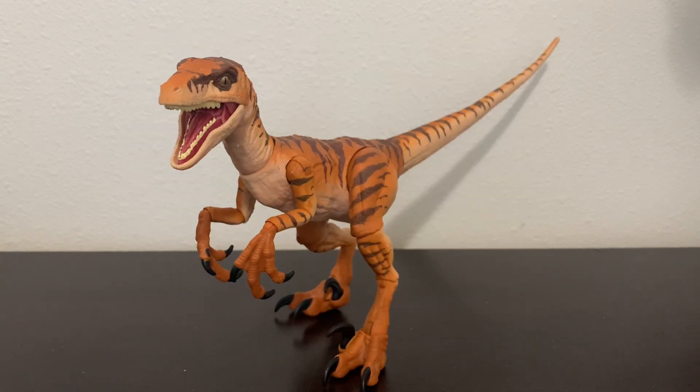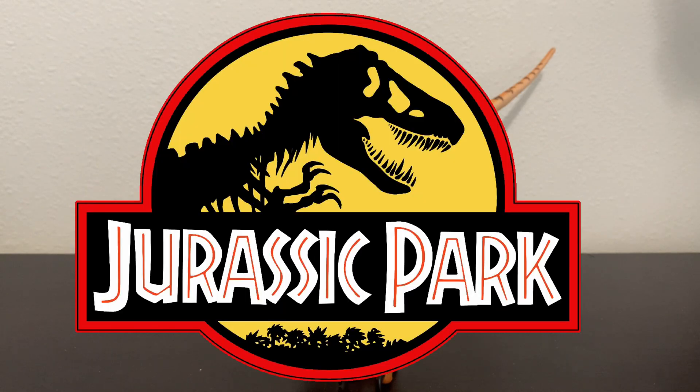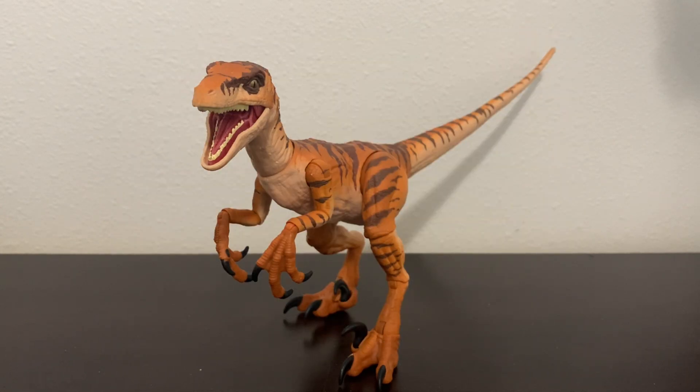However, they did not receive very much attention. Then, in 1991, more and more fossils of this animal were uncovered by James Kirkland, Robert Gaston, and Donald Burge. And then, finally, in June of 1993, right around when Jurassic Park came out, they finally named this animal Utahraptor ostrommaysorum, which means John Ostrom's and Chris May's thief from Utah.